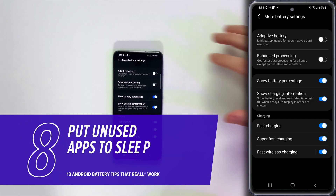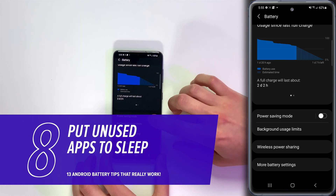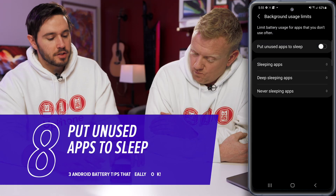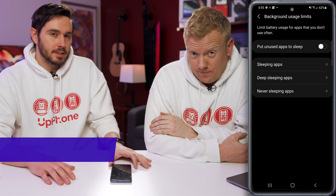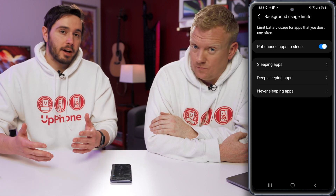While we're in the battery section, tap back and then tap on Background Usage Limits. Make sure the switch next to 'Put unused apps to sleep' is turned on. Otherwise your unused apps are going to be running in the background draining battery life — especially since when you first get a phone you download a ton of apps and stop using most of them.